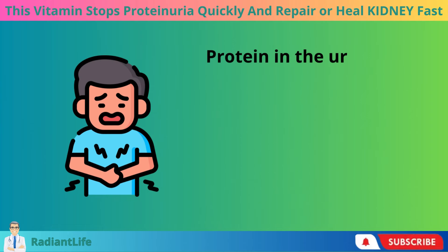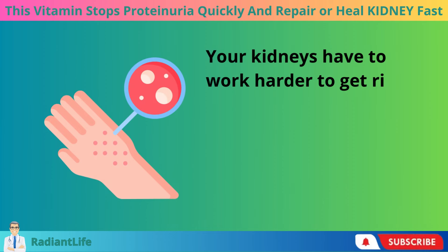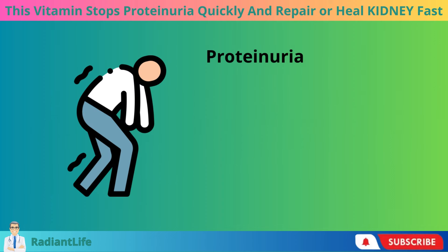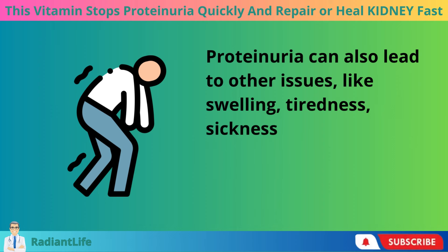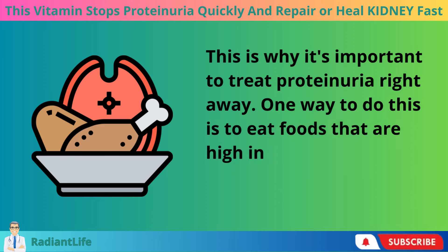Protein in the urine is both a sign and a cause of kidney damage. Your kidneys have to work harder to get rid of extra protein when you have proteinuria, which can cause scarring and inflammation. Proteinuria can also lead to other issues like swelling, tiredness, sickness, and loss of appetite. This is why it's important to treat proteinuria right away.